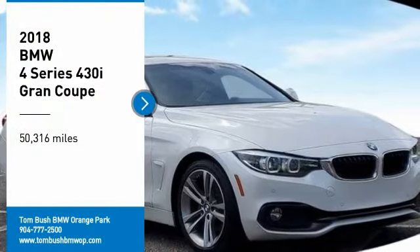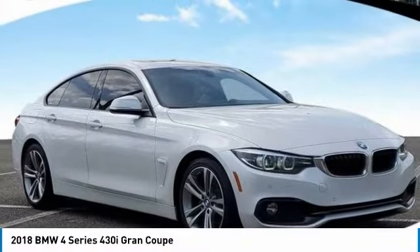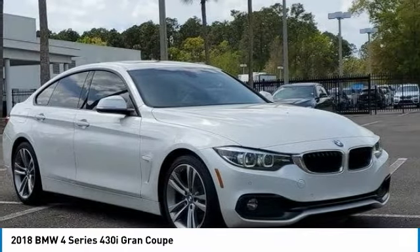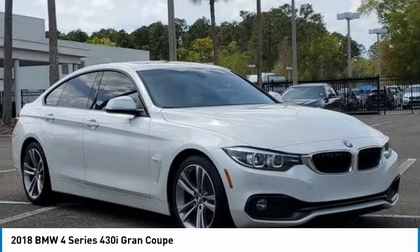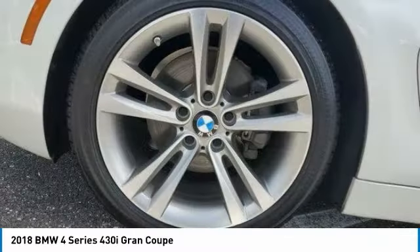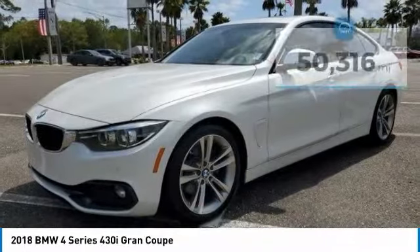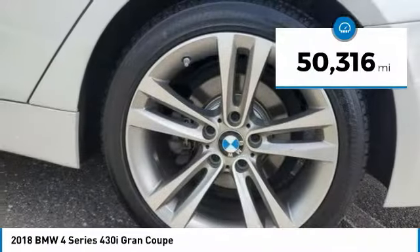Stop by and take a look at the 2018 BMW 4 Series. The BMW 4 Series is a powerful machine which comes with impressive handling, upscale interiors, and it delivers on BMW's ultimate driving machine. This vehicle has less than 55,000 miles.